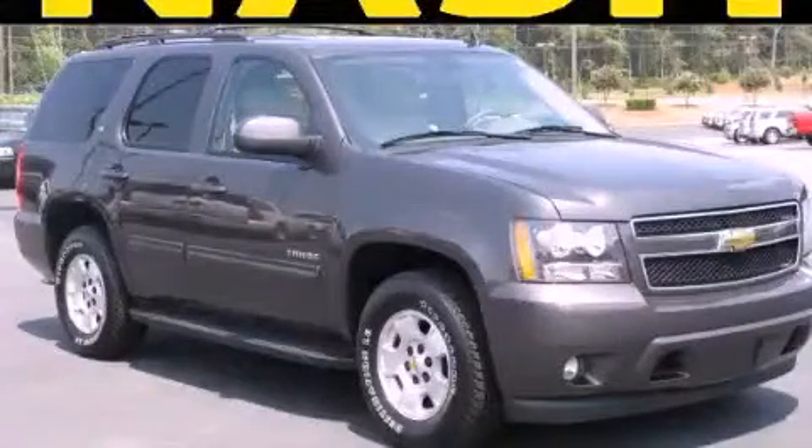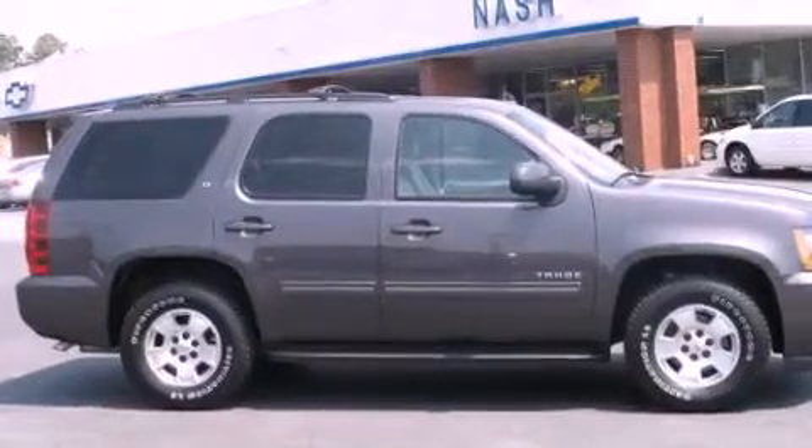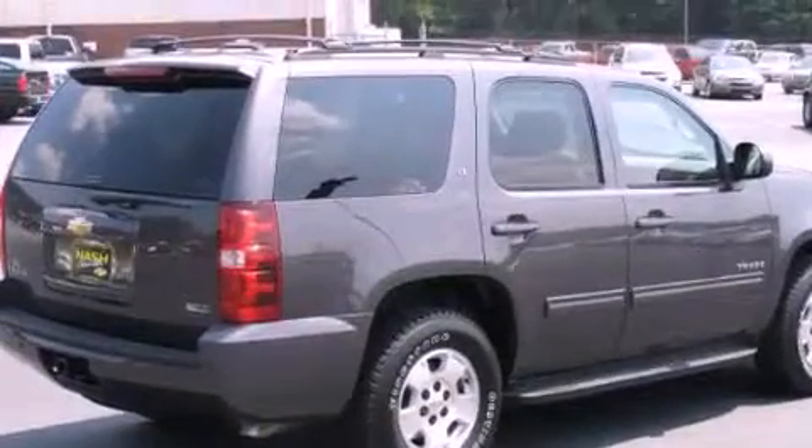This is a 2010 Chevrolet Tahoe for when safety, size, and space are of importance. It features a 5.3 liter, 8-cylinder engine and a 6-speed automatic transmission.